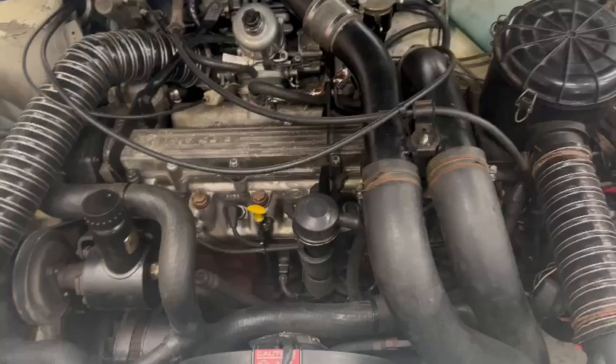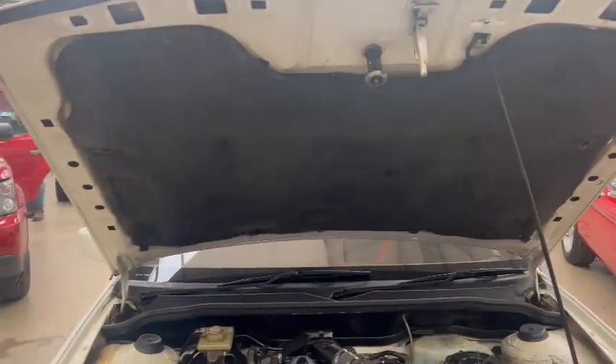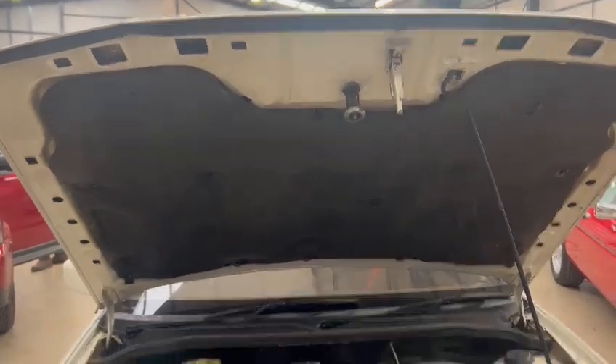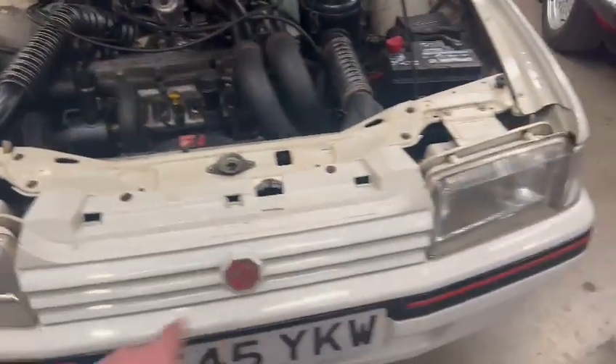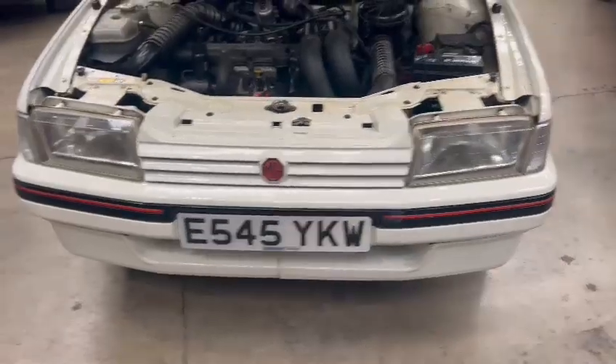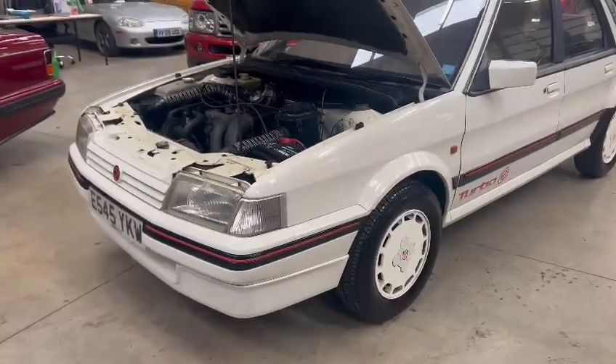Wings and things all look very good. Just looks like it's supposed to under there really. A little bit of detailing and cleaning wouldn't hurt, but we all tend to neglect the engine bay at times. The sound deadening under the bonnet is all nicely intact. Bonnet lips and edges are all very good — nice and straight on the front grille.